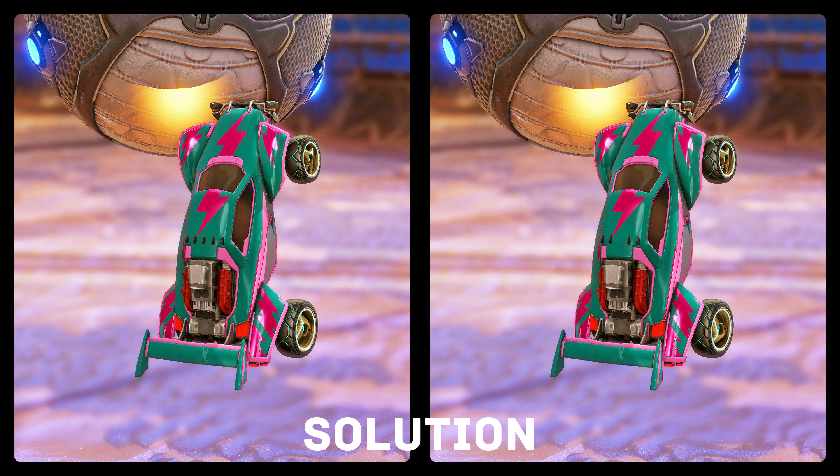Let's take a look at the solution. One of the shark fins on the roof went missing. One fender got longer. And the inside of one wheel did get mirrored.